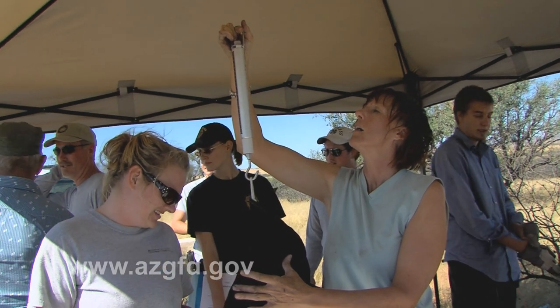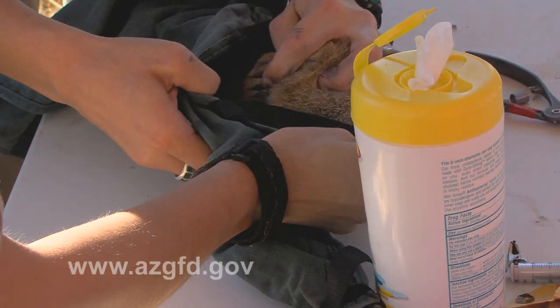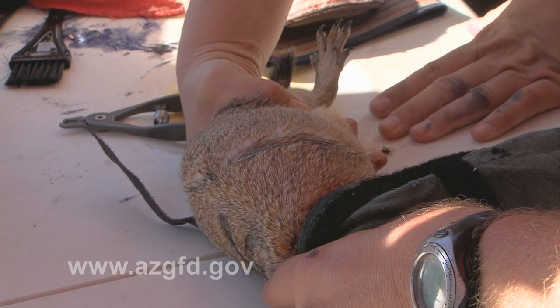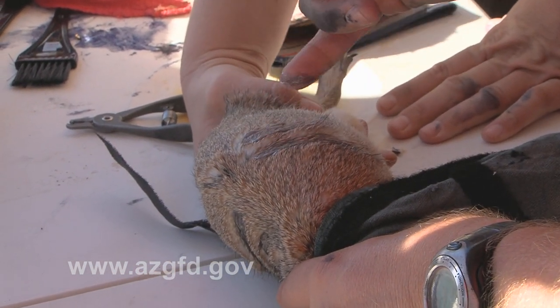We're taking weights first — 1.25. And then we're sexing them to see if they're male or female. Male. And then we put ear tags on them so we can keep track of individuals and give them a unique marker. We're doing numbers right now so each prairie dog has a different number and we can observe which individuals go where and specifically what each one does.